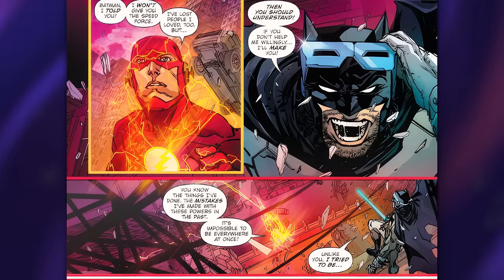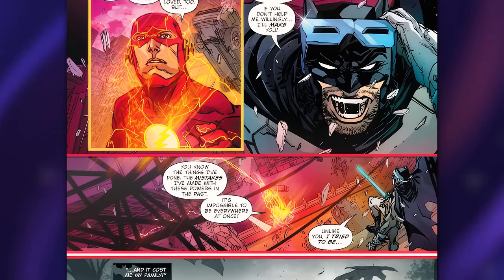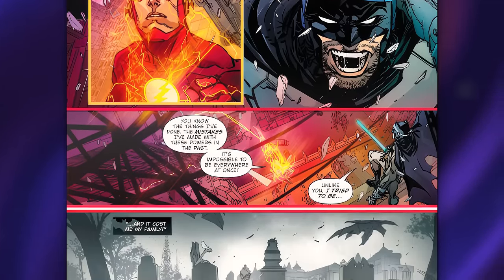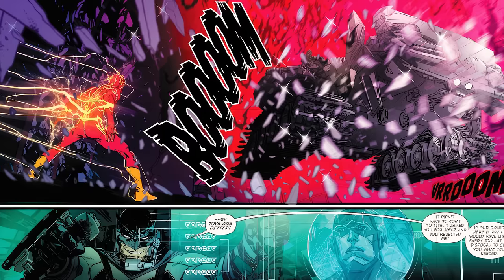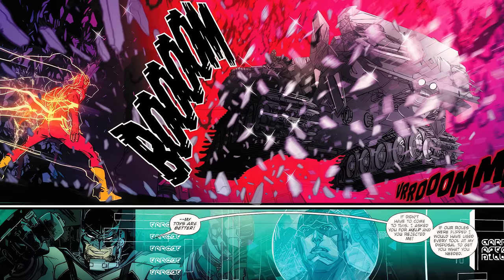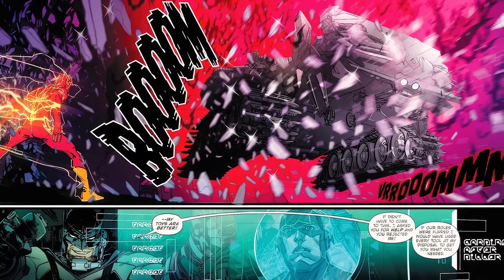Batman is doing this because he wants the Flash to give him the Speed Force so he could travel back in time to save his parents and all the Robins that have died. But Barry's all like, 'Nah bro, I've tried that before and it never ends well.' Bruce ignores Barry's warning and continues to attack the Flash — this time in the freaking Dark Knight Returns Bat Tank, which is easily one of my favorite Dark Knight Returns homages in a comic.